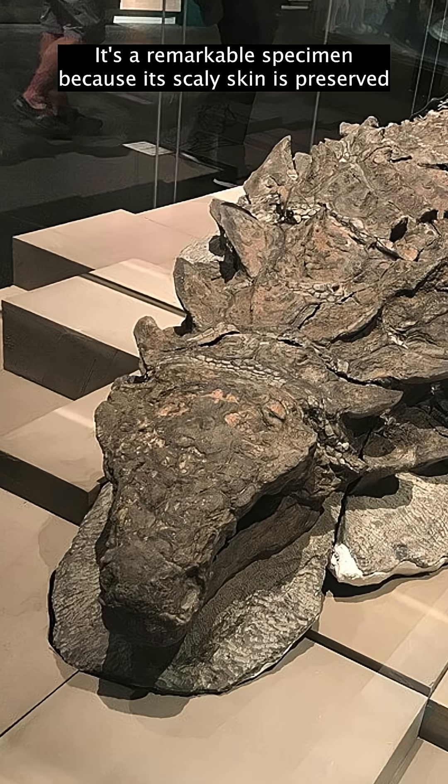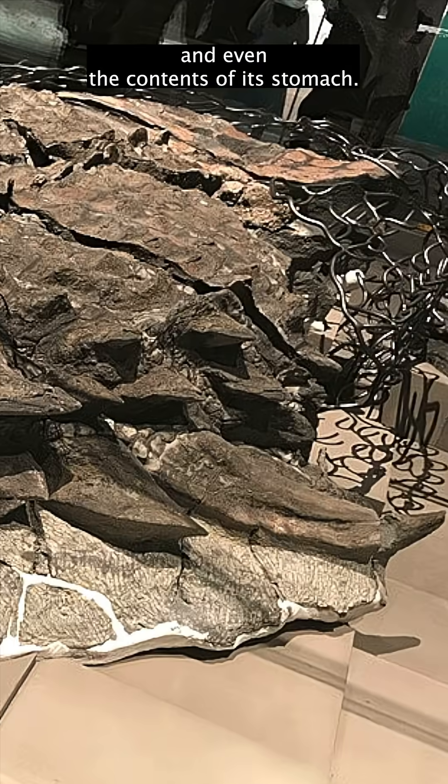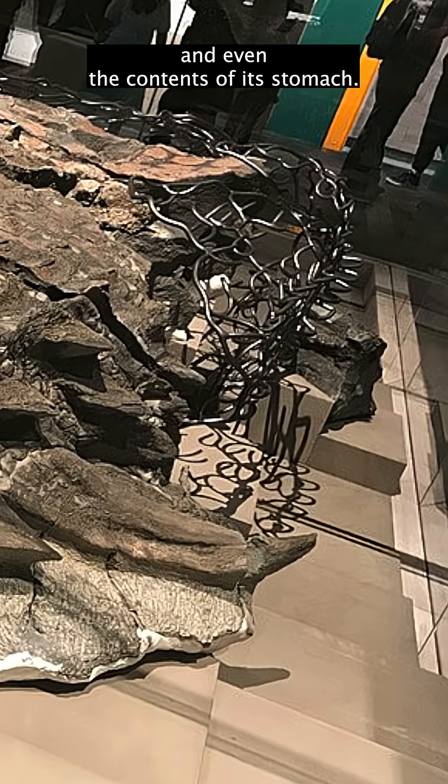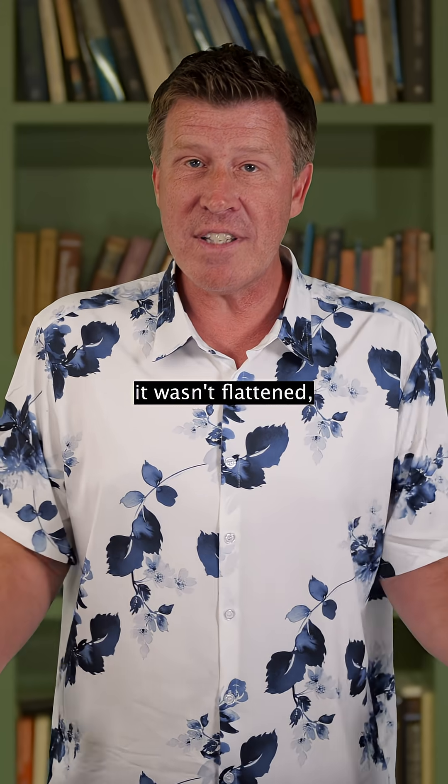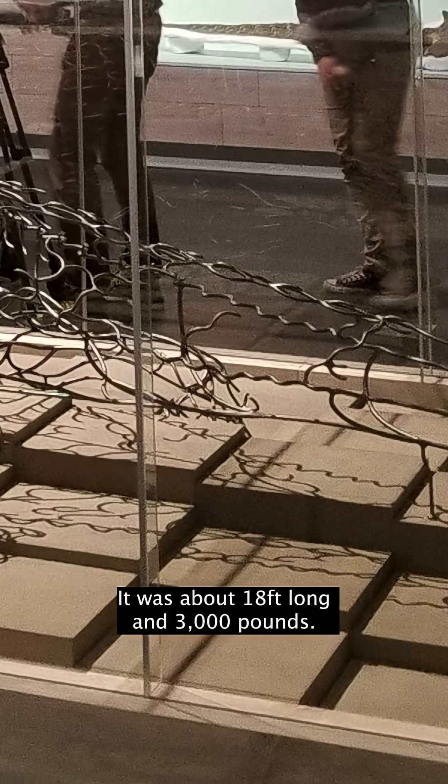It's a remarkable specimen because its scaly skin is preserved, as well as some soft tissue and even the contents of its stomach. And the coolest thing is it wasn't flattened, so we can see its 3D shape. It was about 18 feet long and 3,000 pounds.